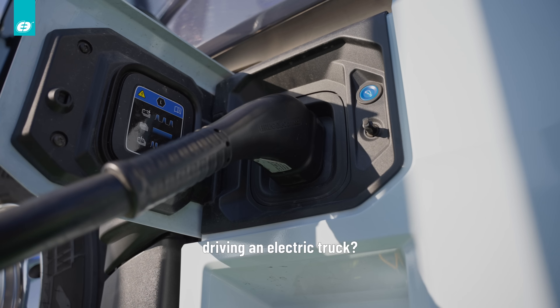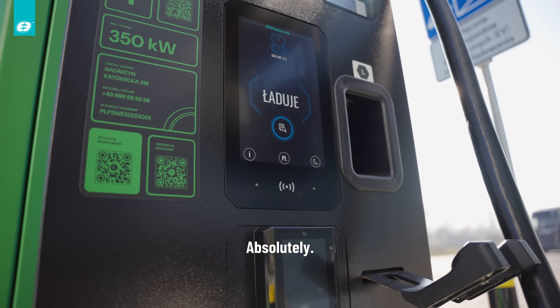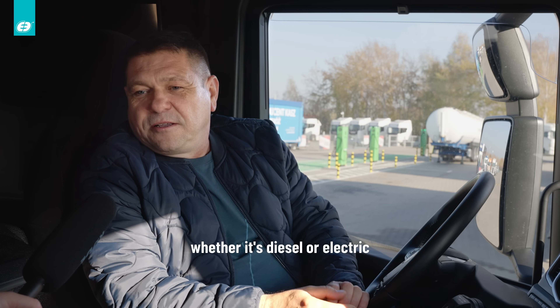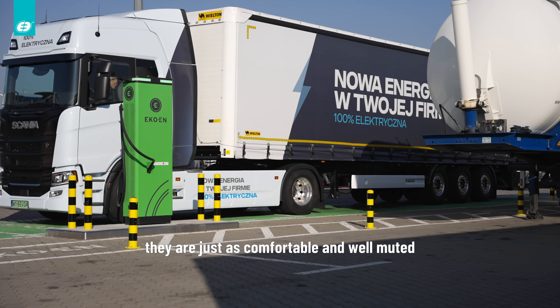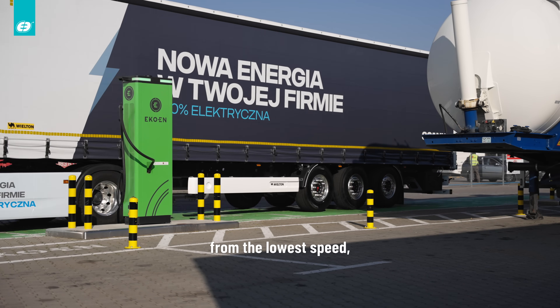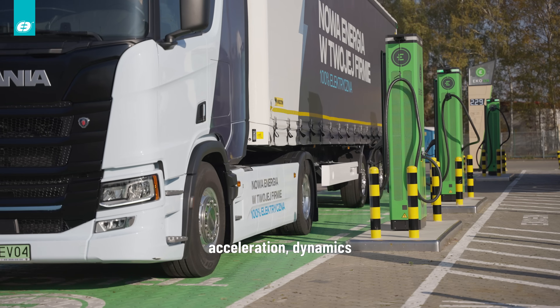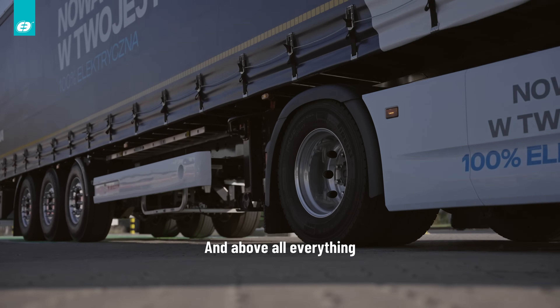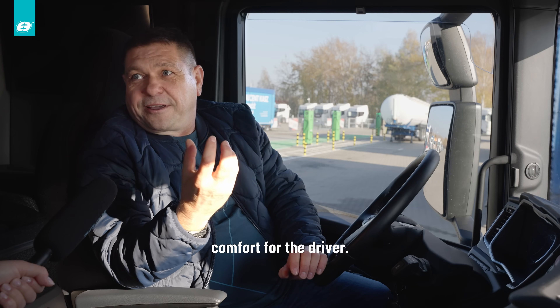Czy jesteś zadowolony z prowadzenia ciężarówki elektrycznej? Jak najbardziej. Gama pojazdów ciężarowych marki Scania, czy to spalinowe, czy elektryczne, są tak samo komfortowe i dobrze wyciszone. Ta moc od zera, od najniższej prędkości — przyspieszenie, dynamika — daje tutaj bardzo dużą przewagę. No i przede wszystkim komfort dla kierowcy.